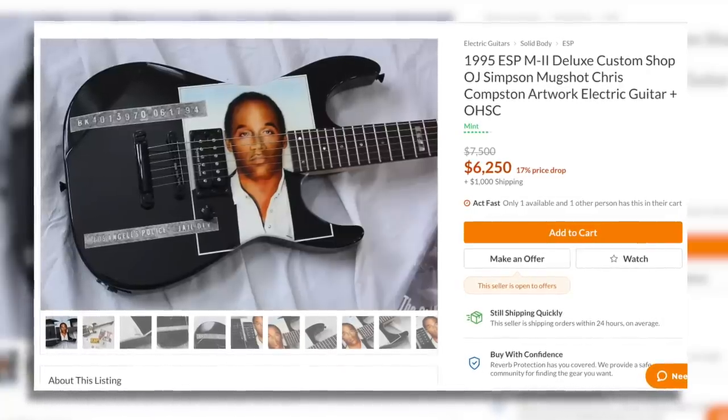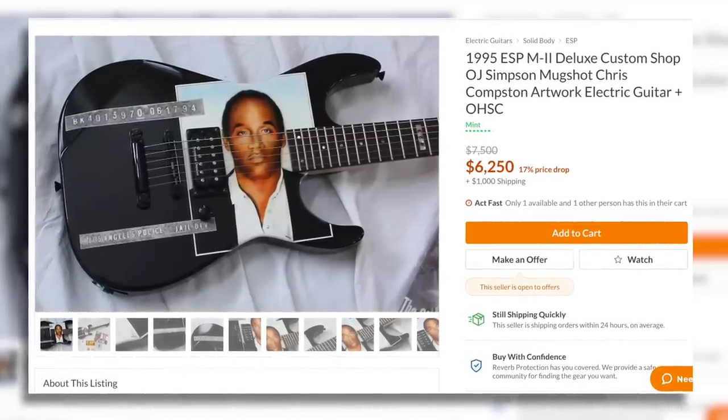Next up, we have the 1995 ESP M2 Deluxe Custom Shop OJ Simpson mugshot guitar. You may be wondering why someone would have commissioned legendary guitar artist Chris Compton to paint a picture of the Juice's mugshot on a guitar — I'm wondering the same thing too. It's certainly a high end guitar, and maybe the best thing about it is the display case. It looks like a jail cell. If you're an avid enthusiast of unconvicted killers, good news: there has been a 17% price decrease and it is now only $6,250.